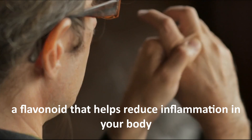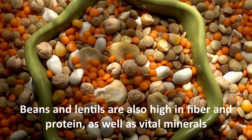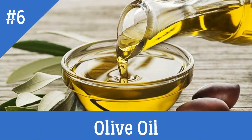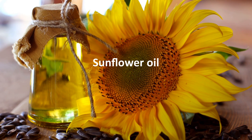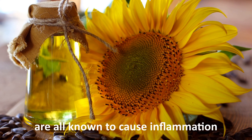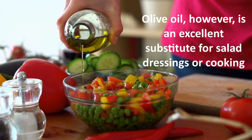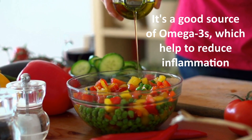Number five: beans and lentils. Pinto beans, chickpeas, black beans, soybeans, and lentils all include anthocyanins, a flavonoid that helps reduce inflammation in your body. Beans and lentils are also high in fiber and protein, as well as vital minerals. Number six: oils. Peanut oil, vegetable oil, and sunflower oil are all known to cause inflammation.